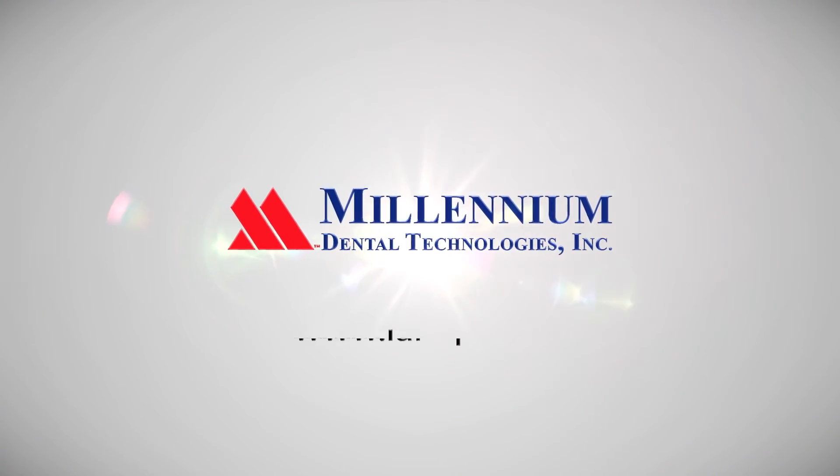If you want to learn more, you can always go to lanap.com or you can call Millennium at 1-888-49-LASER.